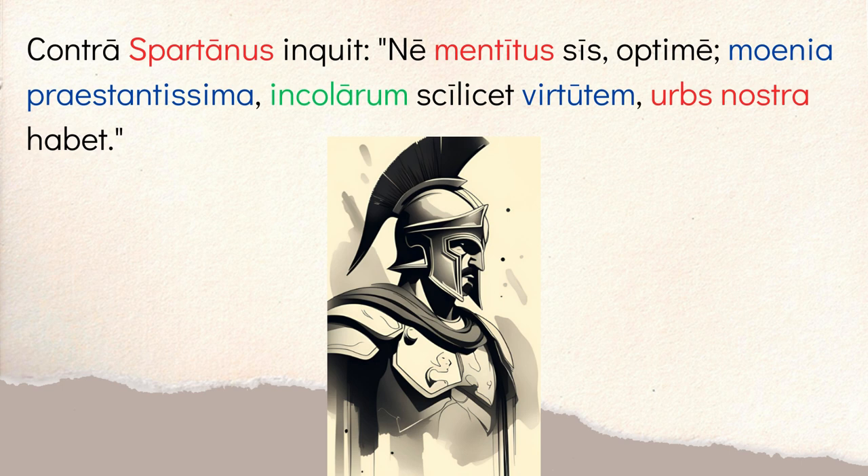This is a great anecdote about Spartan culture and something they believed: why do you need walls when you have really good soldiers? When you have tough fighters or tough inhabitants, there's no need for walls. Sparta didn't have walls because they never felt they needed them. This is a fun little anecdote to give you a glimpse into Spartan culture and how they thought about things. I'd encourage you to use this as a launching point to look up ancient Sparta on your own.